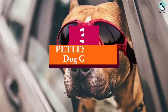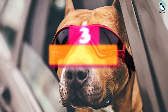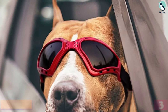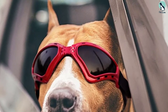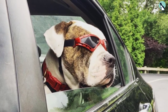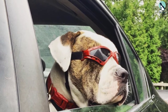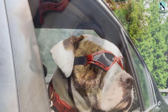At number three, we have the Petleso large dog goggles. What's notable here is the attention to detail in ergonomic design. Dog goggles can be a little uncomfortable when worn for a long time, and it's often the nose bridge that bears the brunt. The Petleso solves this with a design specifically meant to evenly distribute pressure over the face for maximum comfort.